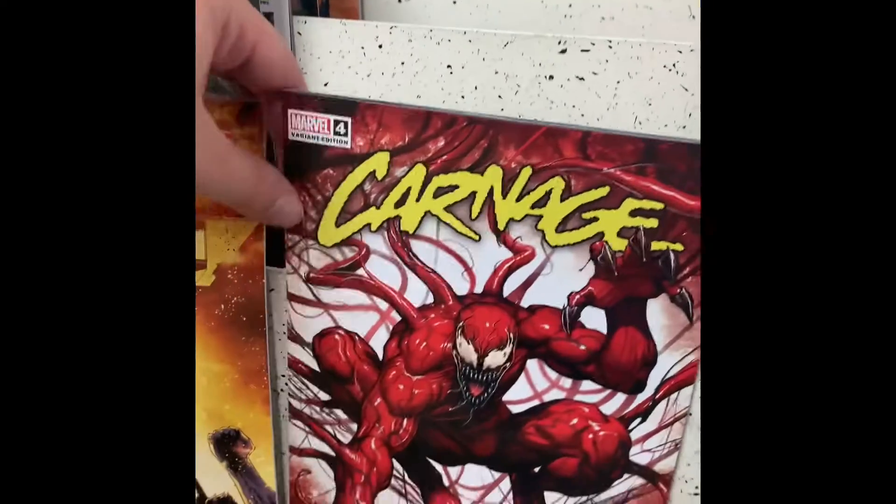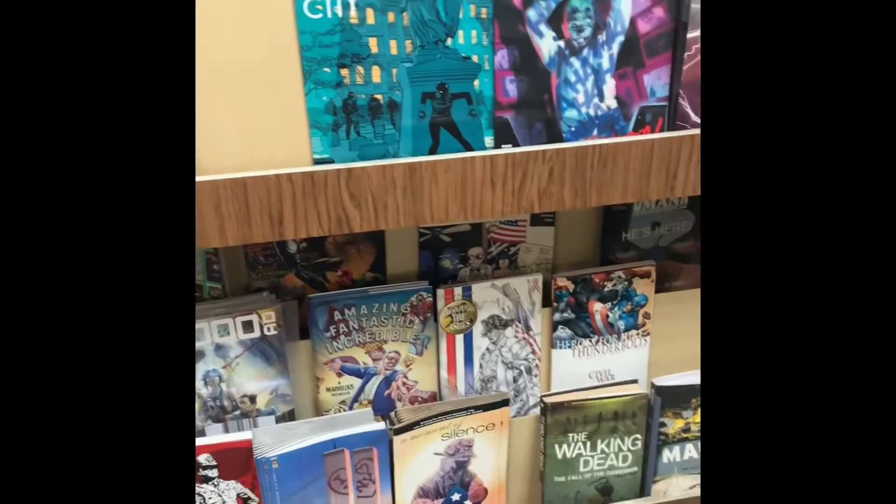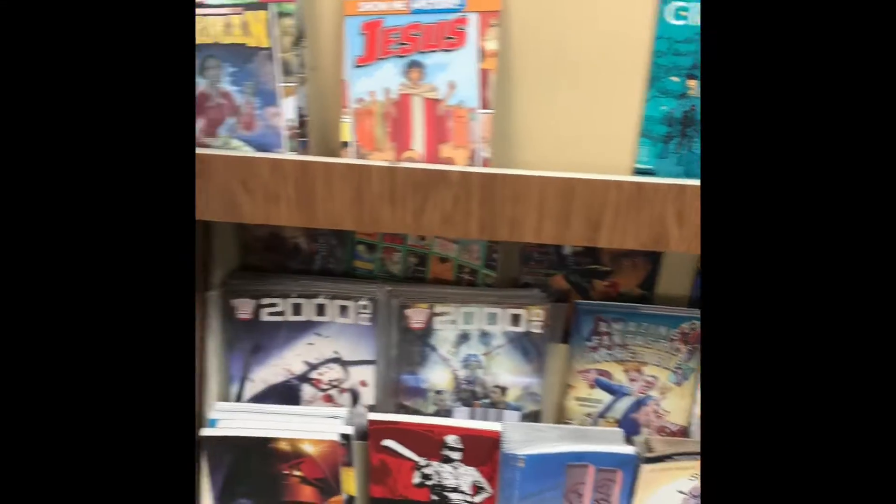Carnage issue four. Don't know if I have that one but I like the art so I'm gonna get it. Fingers crossed I don't already have it though.